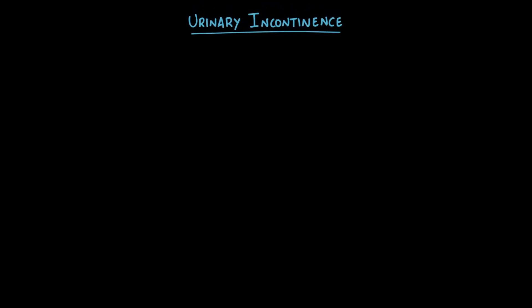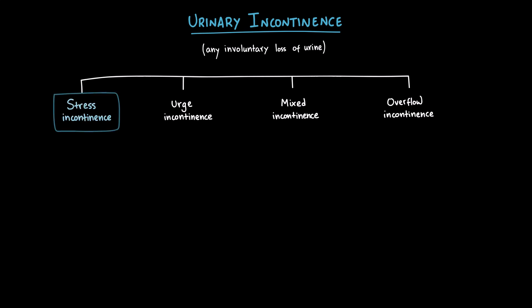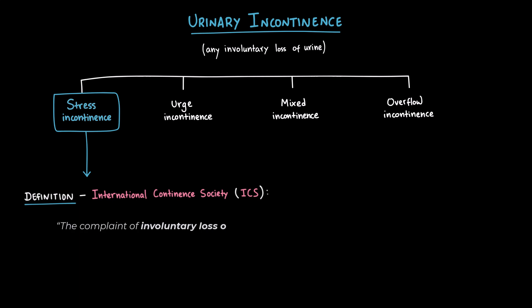Urinary incontinence is simply defined as the complaint of any involuntary leakage of urine. In other words, if someone says they lose urine when they don't want to, that's incontinence. Now, there are several types of urinary incontinence, but today we're focusing only on stress urinary incontinence. According to the International Continence Society, the definition of stress urinary incontinence is the complaint of involuntary loss of urine on effort or physical exertion,